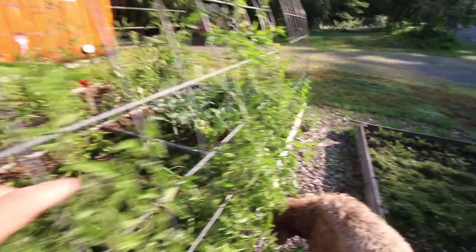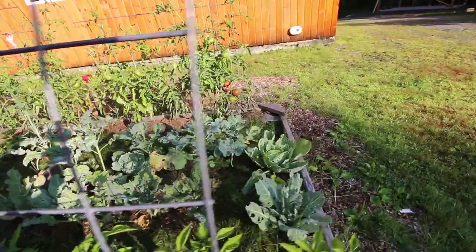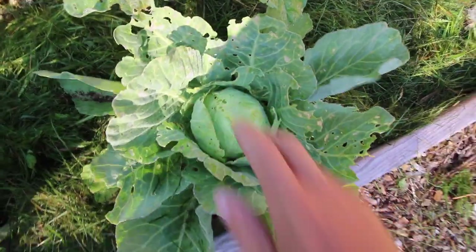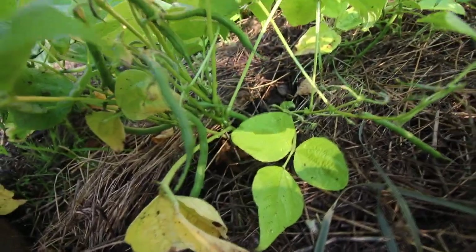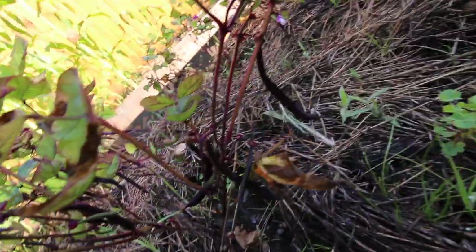Our onions are looking nice. The broccoli is just taking it hard — just the time of year. Our cabbage has gotten hit with the Japanese beetles but they're going to come back. We're getting some peppers coming in. The green beans are starting to come in, and the purple ones are doing even better. It is funny how they're purple right now but as soon as you cook them they turn green.